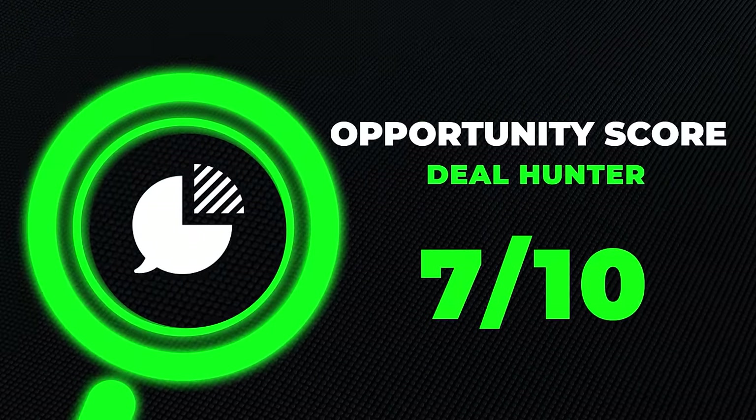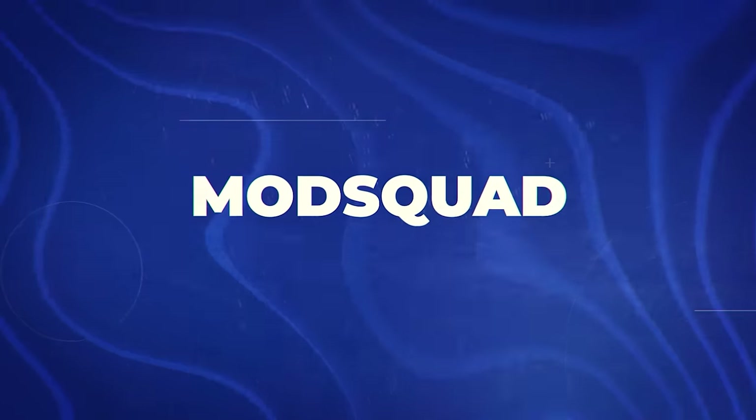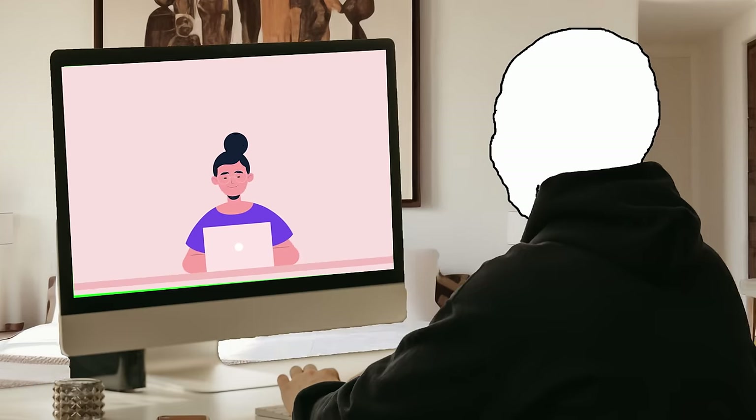I'll give Deal Hunter a seven out of ten opportunity score. Next is Mod Squad, where you basically provide customer support, moderate content online, and engage with communities for various companies, ensuring a top-notch customer and community experience.